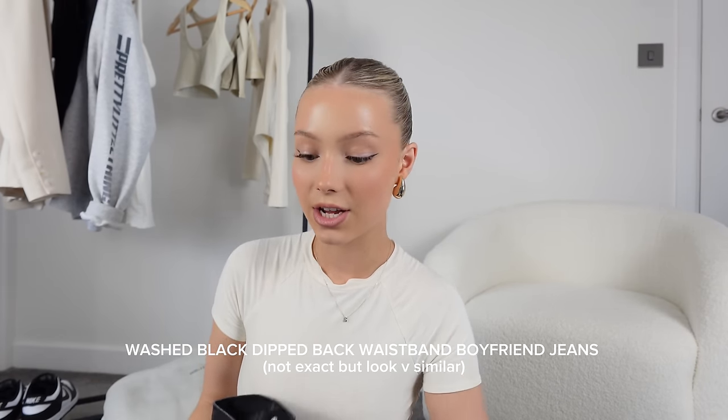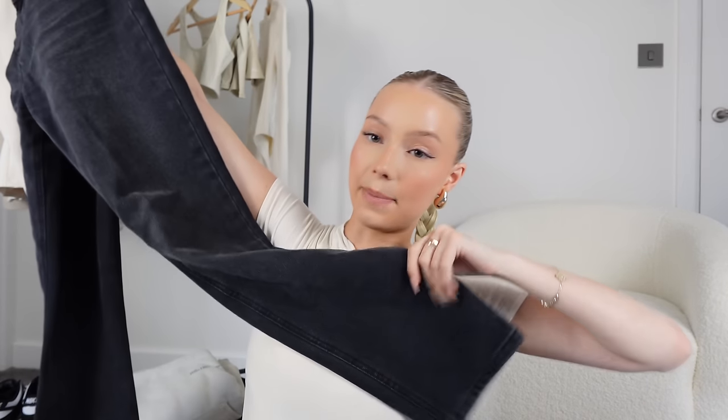I'm going to start off with jeans. I'd say I've got four pairs that I love — ones I always go to. First up are these from Pretty Little Thing. I'll put the names up on screen and link everything in the description. These are like 90s washed black jeans, and I bought them in the sale like a year or two ago for about seven pounds. I can never really find them — they're always out of stock.